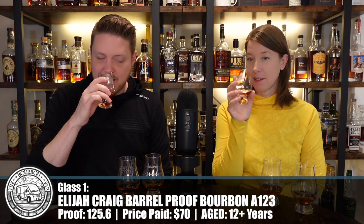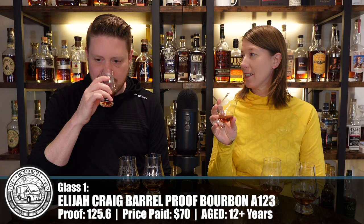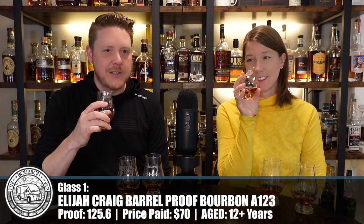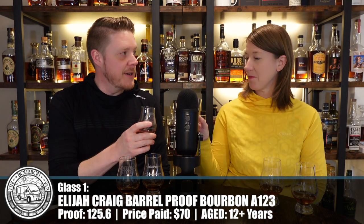Each time we taste it, each time we return to it, it's better and better. So let's do a quick tasting of this and talk numbers. That nose is remarkable — it is so sugary, so oaky, so bourbon-y. It is 12 years aged at a minimum, making it the oldest glass of these three. It's also the most expensive at $70, still not a bad price for something that smells this delicious. This is 125.6 proof, and I'm ready to sip on it.